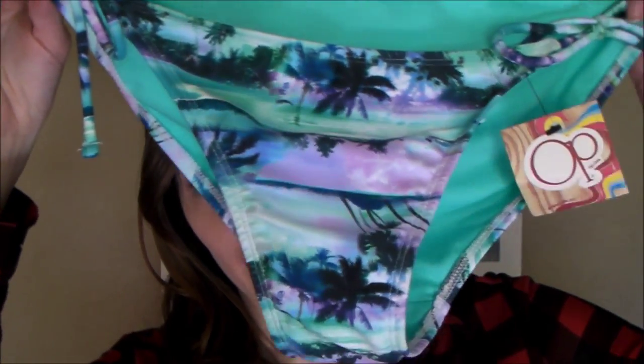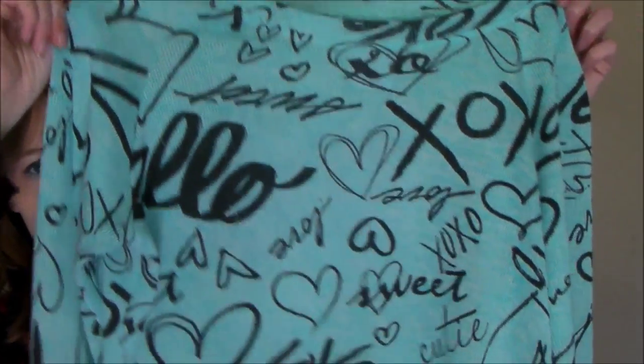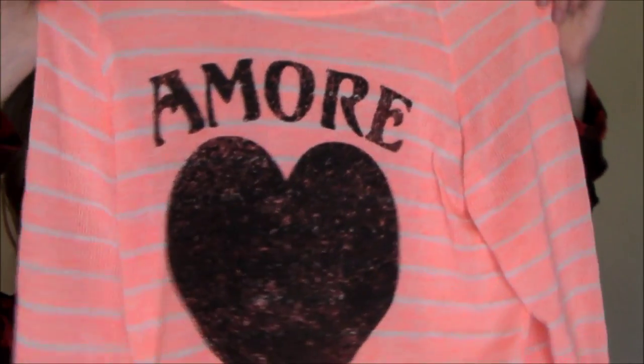I also did the clearance section in the clothes and I got this bikini bottom for only $3 — I love how it looks. I'm getting ready for summer, though I haven't got a top for it yet. The next things weren't really clearance but weren't full price either — I think they were about $10 each. I got two shirts: one that has XO and love all over it, and one that says Amore, which means love. They're both the same type of shirt with two different graphics, and I've worn them both — they're very comfortable and were half off.